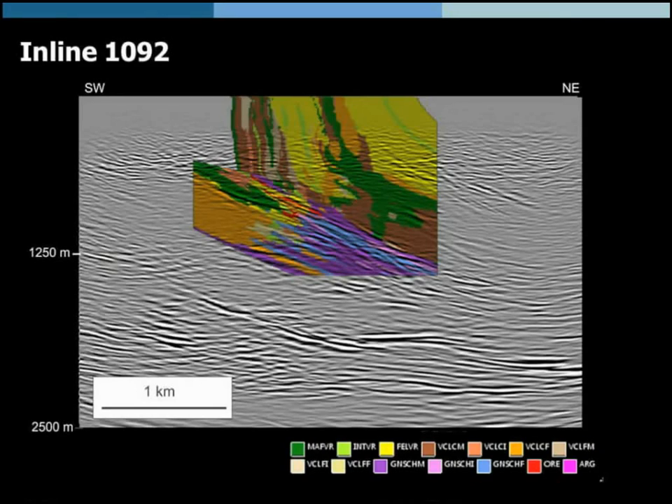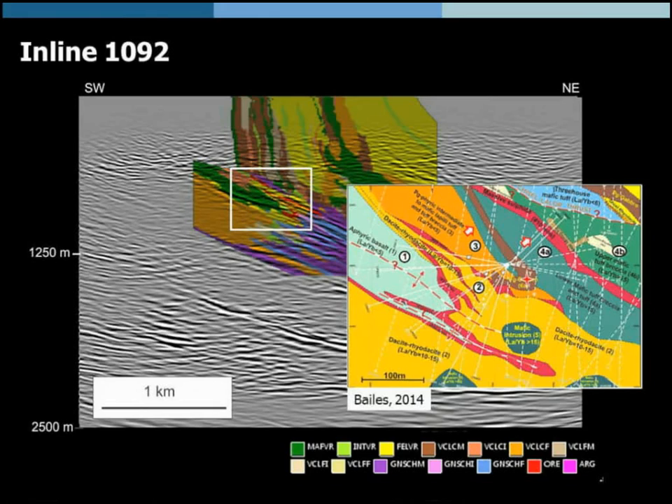We can combine the lithofacies model with larger parts of the seismic cube. This helps us use the knowledge acquired locally from drill holes to interpret beyond the drill hole extent, making interpretations with much higher confidence. Geologists are not very used to interpreting these pixelized results, but if we compare them to recent cross-sections from Alan Bills showing a recumbent fold structure, we can start recognizing it in our model — the basalt in the core of a synformal structure, with additional structural details emerging from these results.